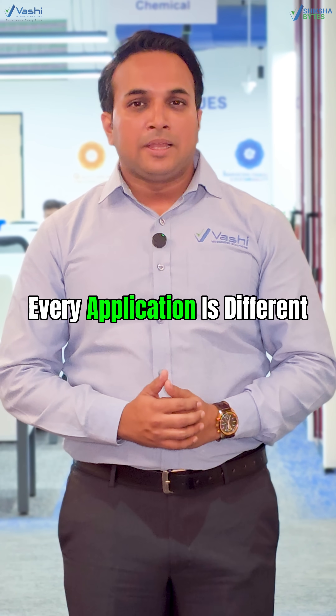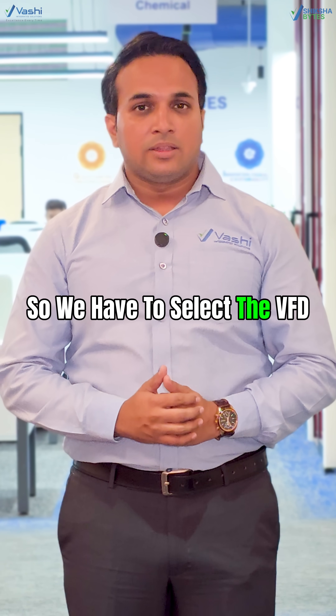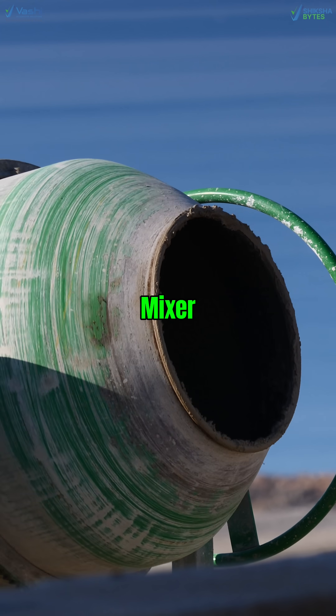But here is the catch — every application is different. So we have to select the VFD as per the application, like a fan, pump, mixer, etc.